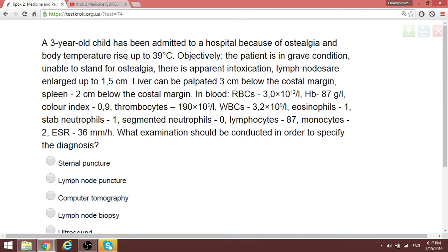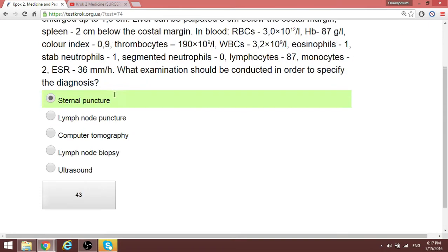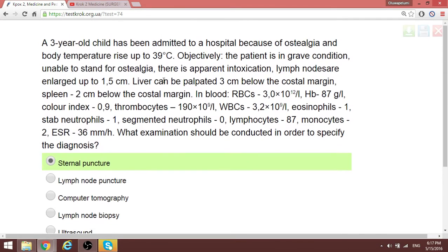So what do you do? Suspicion calls for sternal puncture. Sternal puncture is the best test to perform in a condition of suspected leukemia.